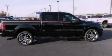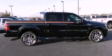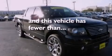Additional features include aluminum wheels, a low-tire pressure indicator, a keyless entry system, and this vehicle has fewer than 14,000 miles on the odometer.